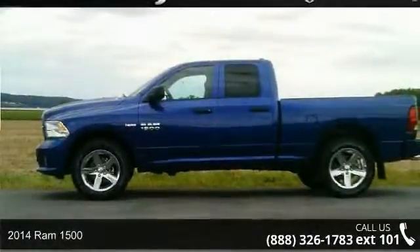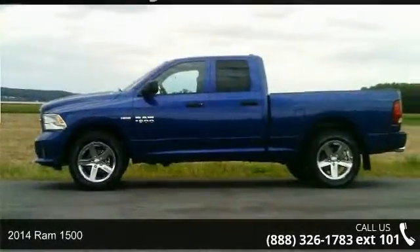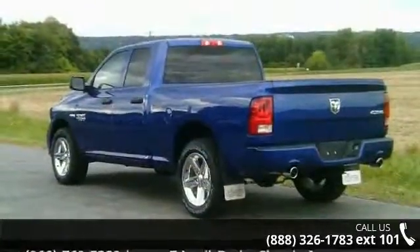Check out this 2014 Ram 1500. If you are looking for an automobile with great features, look no further.